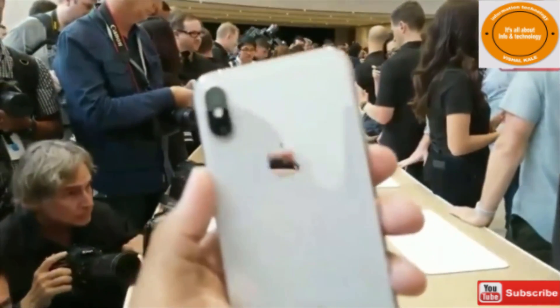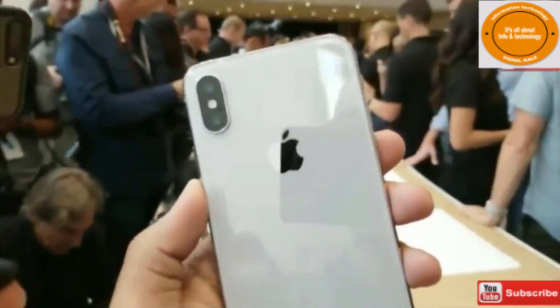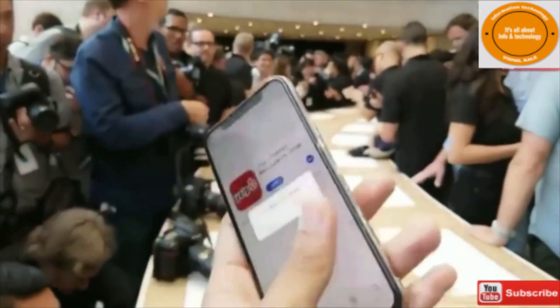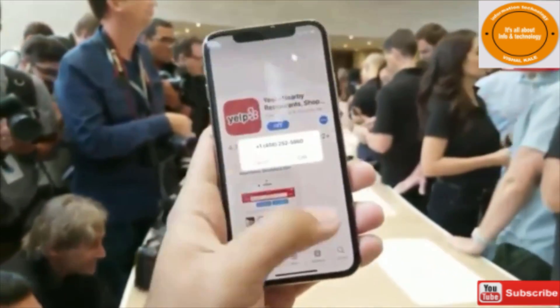We've got two cameras there. Both are 12 megapixel and they do work together to, among other things, support the suite of AR applications and just take really good shots. Let's actually jump in there and try it out.